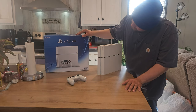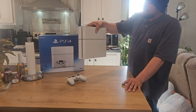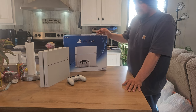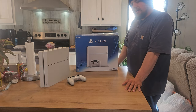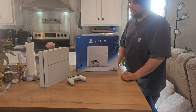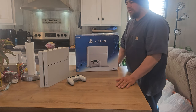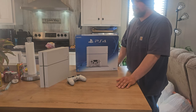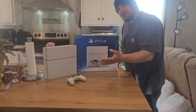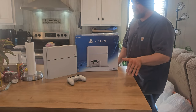I think the white console just looks a little bit prettier than the all-black console. As somebody who has the launch PS3 and has had to deal with its scratchy black gloss plastic, I'm glad this isn't all glossy. That was one of the things I was worried about. I figured if I get white I would avoid all that, because white glossy plastic — it's hard to see scratches on it versus black glossy plastic.